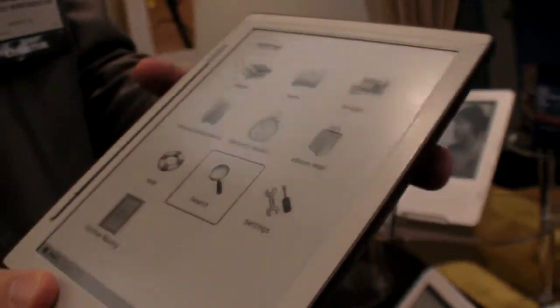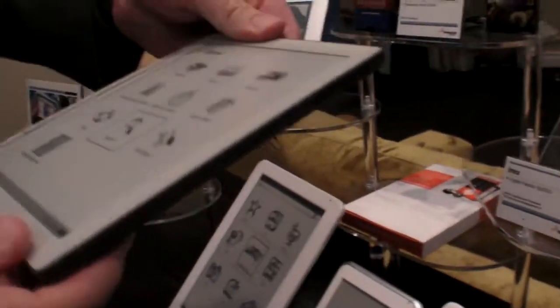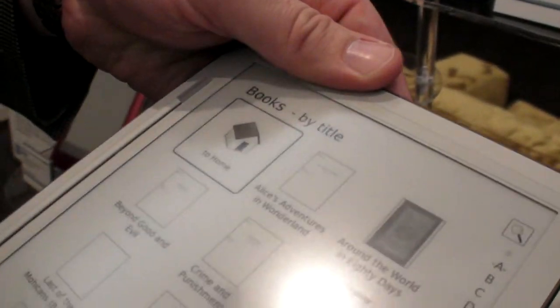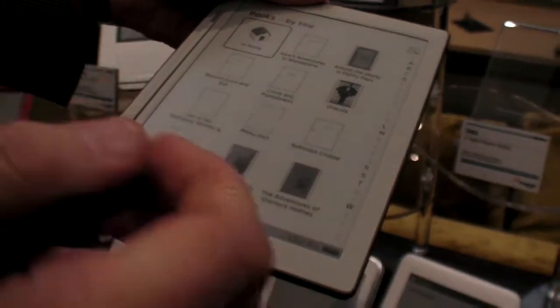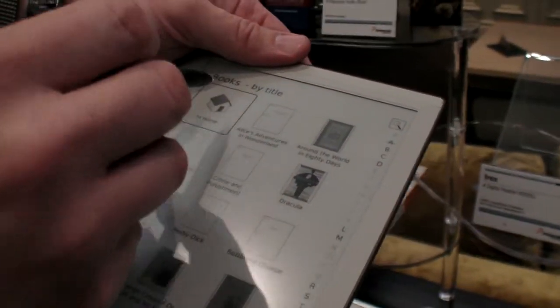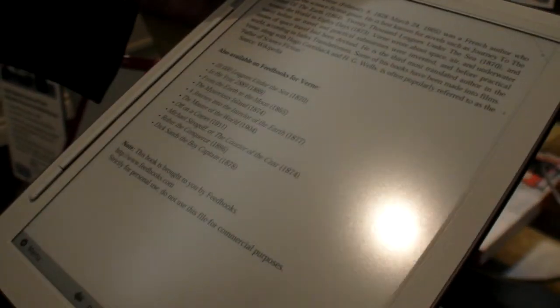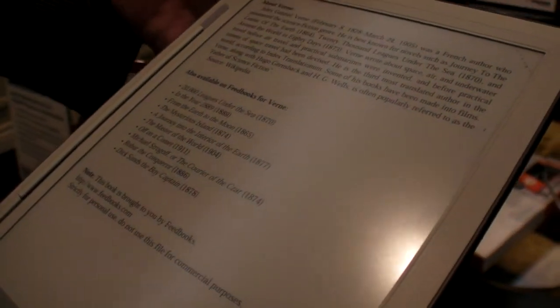This one has a pen as well — you can use it? Yeah, it does have an inductive pen. So it has Wacom technology? Yes, I believe so. I hope it's okay if I say it, but it's the most beautiful e-ink device I've ever seen.